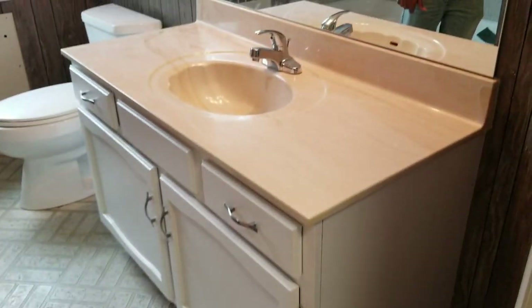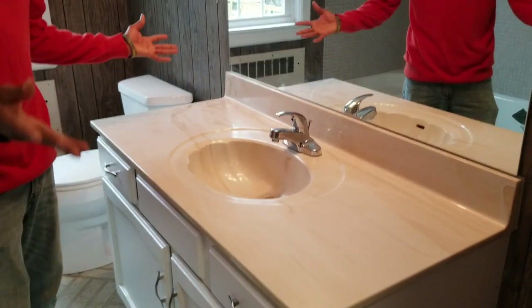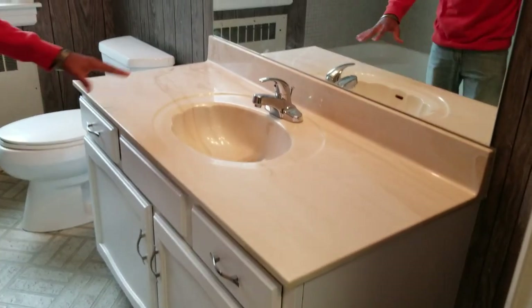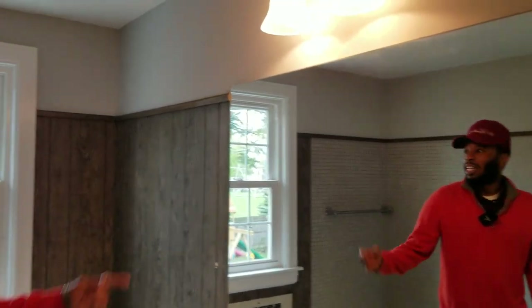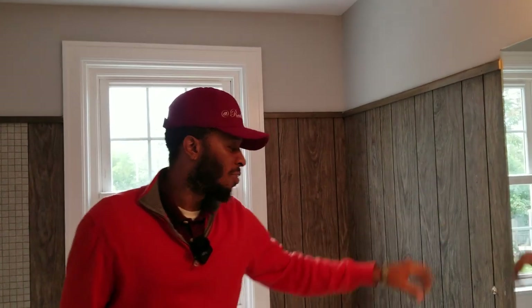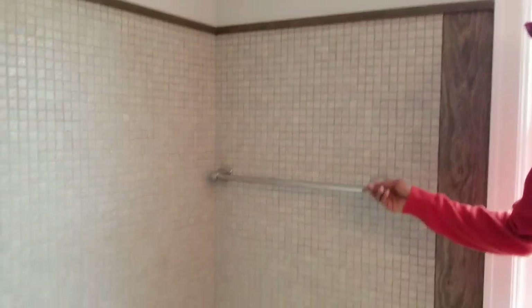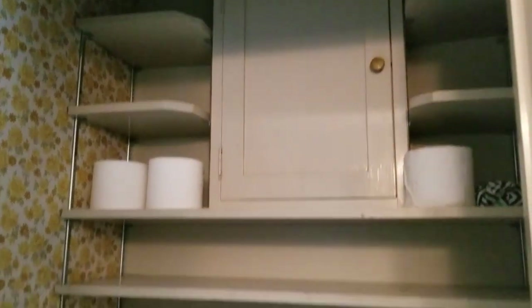The one thing I would change in here would be the vanity top — not even the whole vanity, just change the countertop. The cabinets don't look bad; they have nice modern hardware. As far as the wood paneling, I'll for sure leave that — it adds a lot of character to the restroom. Toilet is very nice. Shower is in decent shape. And there's a linen closet in here, which you can change but not many people will be in there anyway.